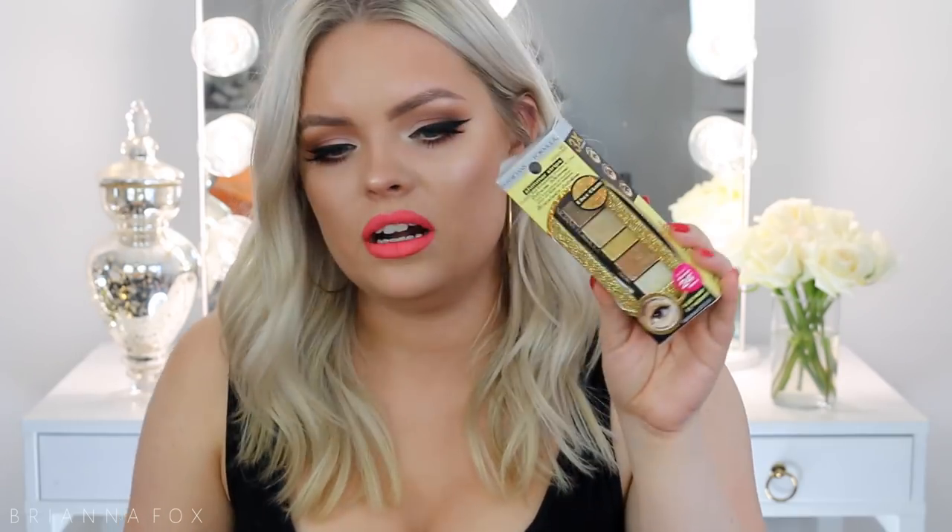I got two other things from LA Girl — they're two eyeliner pencils in different shades of blue. I don't know why I got these, I think they just looked really pretty. I got Royal Blue and Mermaid Blue. I also got a Physicians Formula eyeshadow palette in the color Disco Glam. It looked like something I could just use with my finger and pat on my lid, and it would look very sparkly, pigmented, and beautiful. So I bought that.